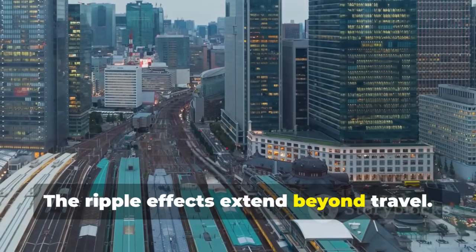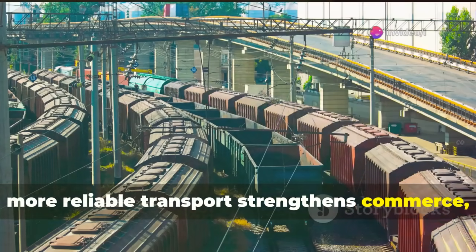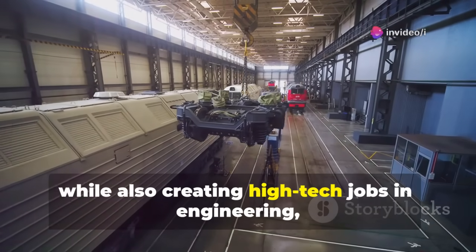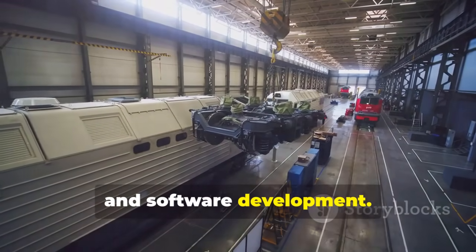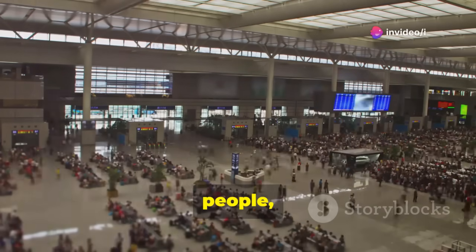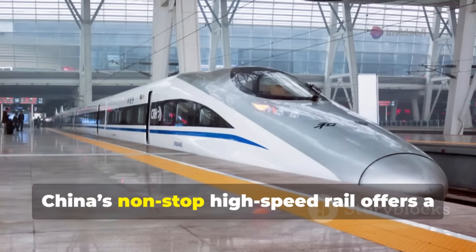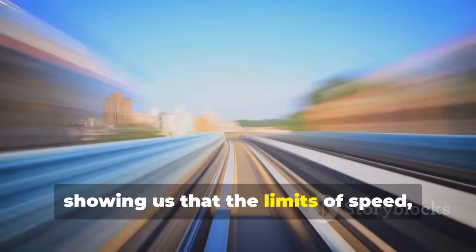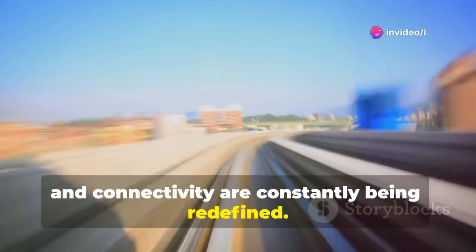The ripple effects extend beyond travel. Faster, more reliable transport strengthens commerce, trade, and economic cooperation, while also creating high-tech jobs in engineering, manufacturing, and software development. Imagine cities interconnected like never before, with goods, people, and ideas flowing seamlessly across regions. China's nonstop high-speed rail offers a glimpse of this future, showing us that the limits of speed, efficiency, and connectivity are constantly being redefined.